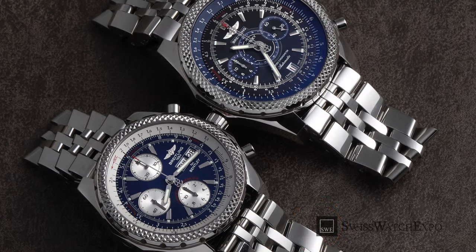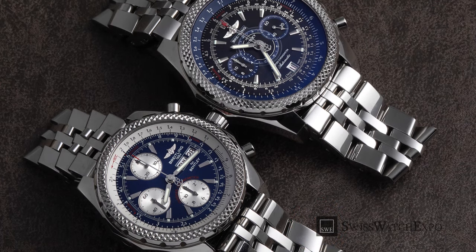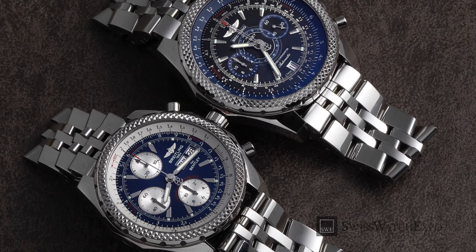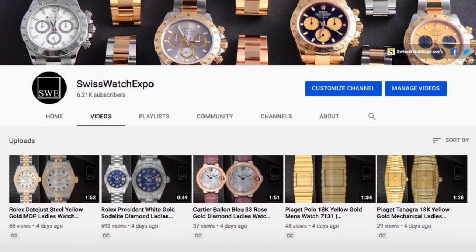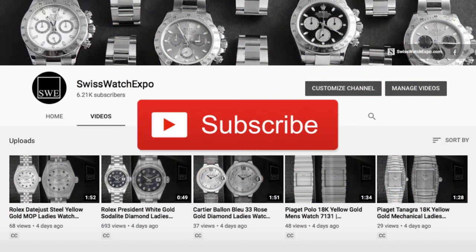Which watch was your favorite? Tell us in the comments section. Don't miss out — we launch two videos weekly on the best and latest in watches. To get updates, subscribe to our YouTube channel.